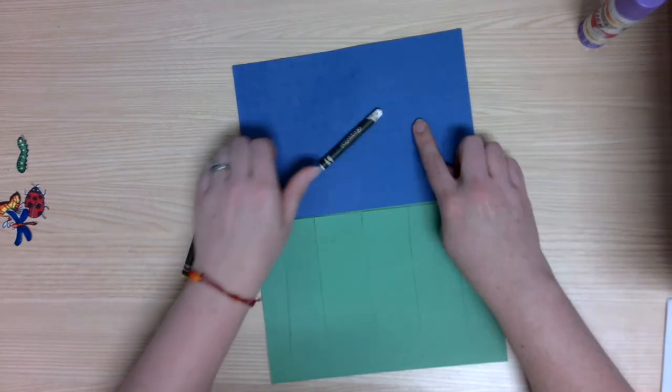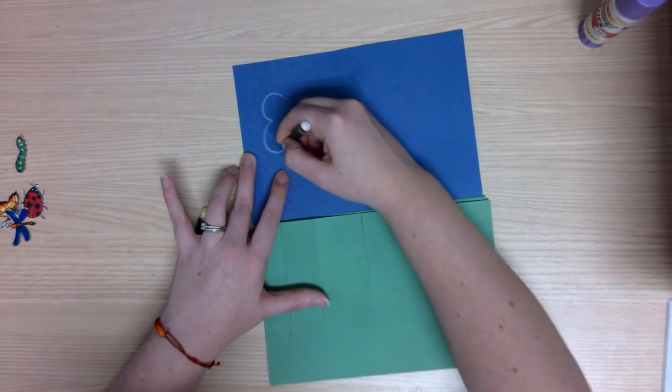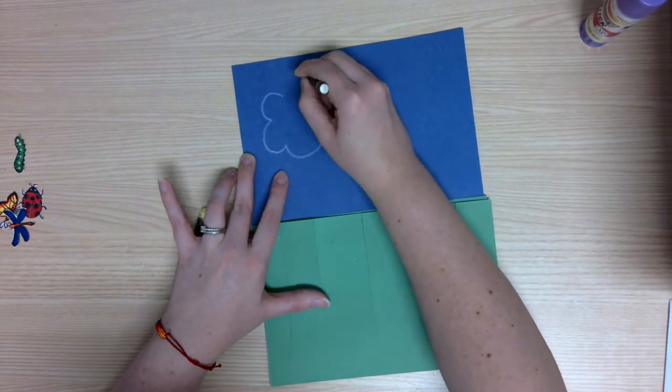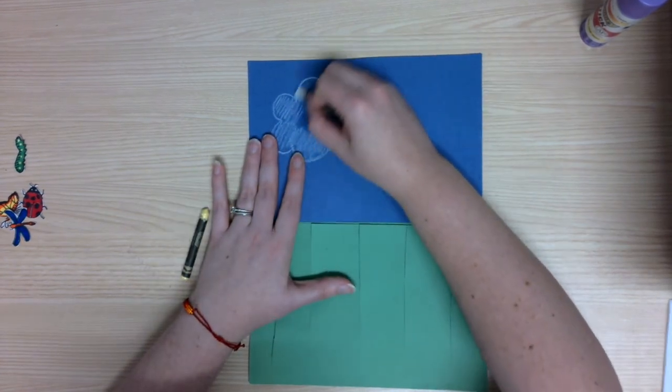Now we can add some things in our sky like clouds or a sun. You might even draw a bird or some butterflies. I'm going to use crayons, sketch out my clouds, and color them in.